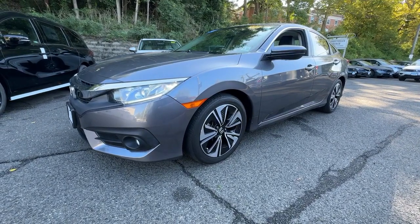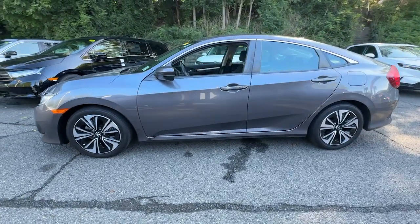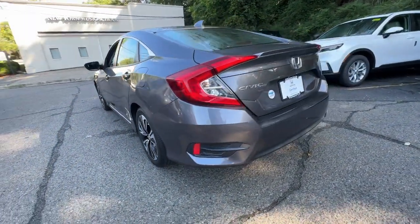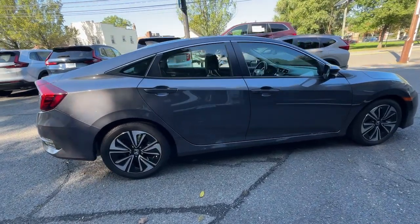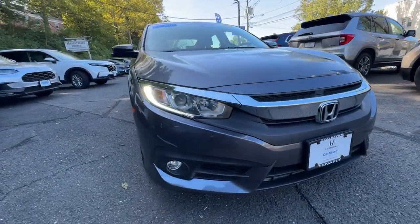You will be amazed by this 2018 Honda Civic. With less than 20,000 miles on the odometer, this vehicle stands out from the rest. You'll fall in love with the Civic Sedan, the practical compact that delivers smooth, responsive, powerful performance, advanced safety technology, refined looks, and industry-leading efficiency.